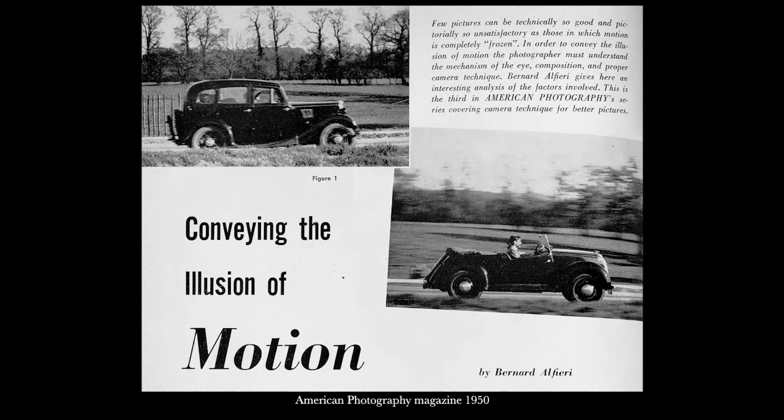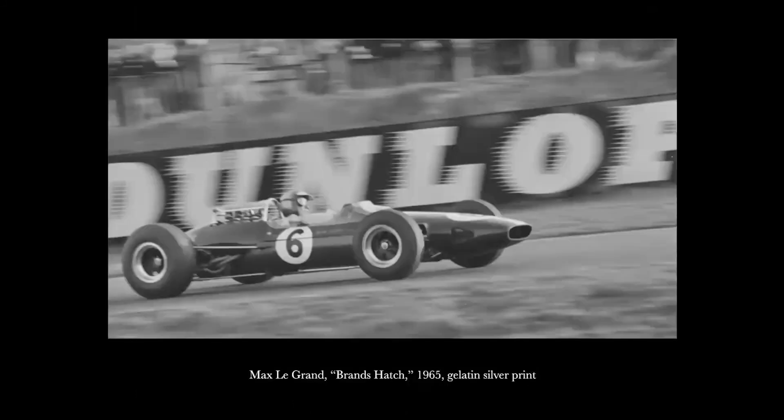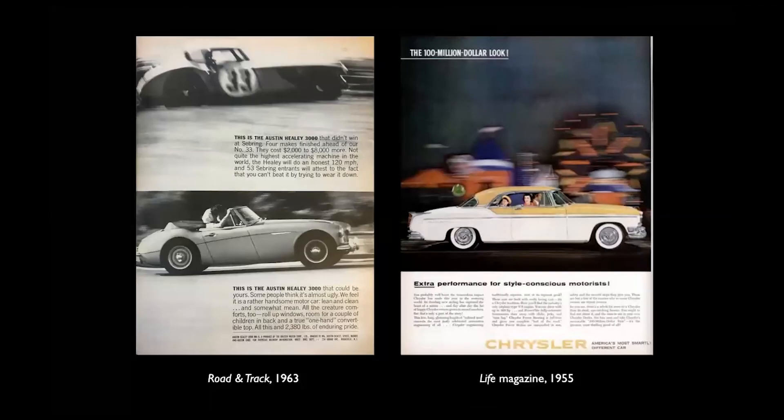The photographer chooses a slow shutter speed, which allows the background to blur while the moving subject remains sharply focused. As in this article in American Photography from 1950, the author states: 'Few pictures can be technically so good and pictorially so unsatisfactory as those in which motion is completely frozen.' And it promises that panning is a technique for better pictures. The panning trend surged in popularity in the late 1950s and early 1960s, especially in automotive and sports photography. You can see here that there's even a fake blur added to the Dunlap logo in the background, and an illustrator has added blur to a drawing. The photographer shows a distinction between old-style pervasive blur — which is both motion blur and camera shake — and the more controlled blur achieved through panning.